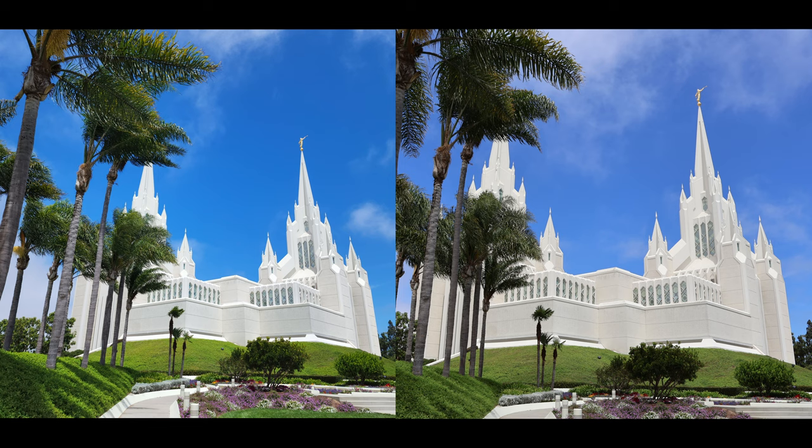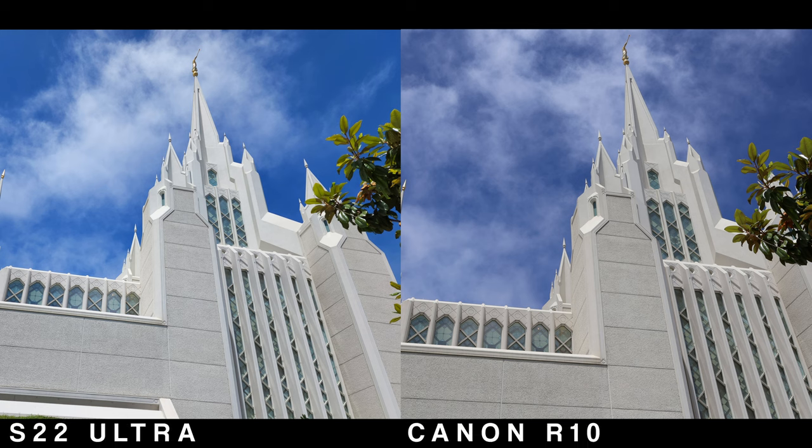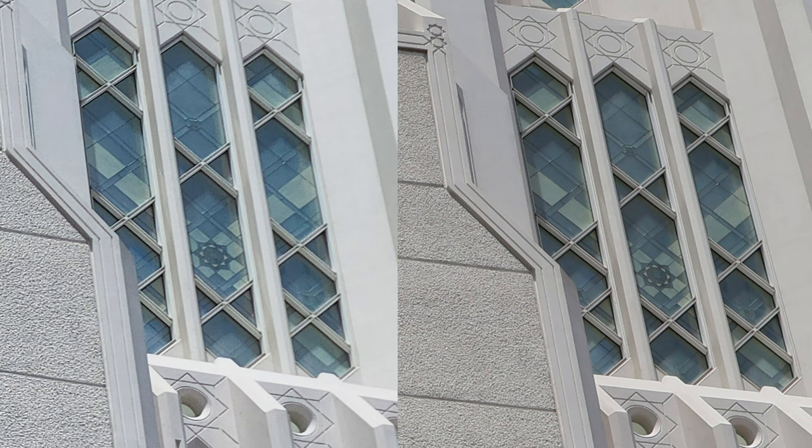S22 Ultra on the left and Canon on the right — both devices captured an amazing amount of detail. I was actually very impressed with the performance of the S22 Ultra. One key difference is that the S22 Ultra is a bit more vibrant compared to the Canon, and this is a trend you'll start to see as we move along. Here's another photo of the same Mormon temple here in San Diego — absolutely a beautiful building. Again, more vibrant colors on the S22 Ultra: the greens are greener and the blues are bluer, and it captured a brighter image overall. However, looking closer, the S22 Ultra starts to lose a bit of sharpness and detail, but only ever so slightly — as a whole image you can hardly tell the difference.